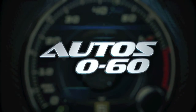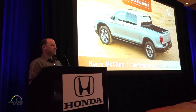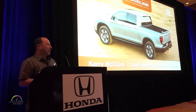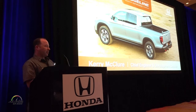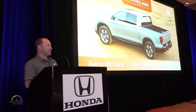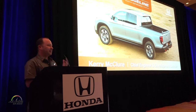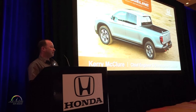Good morning everyone. My name is Kerry McClure. I am the large project leader for the 2017 Honda Ridgeline. I've been with Honda for over 23 years, and if I count up the time I've spent on the original Ridgeline, several other Ridgeline-type projects in the interim, and then finally on this project, it's almost half of my career on trucks. I'm very excited to share some details of what we've created.